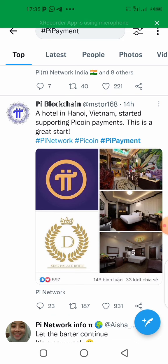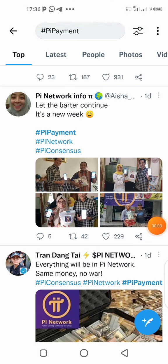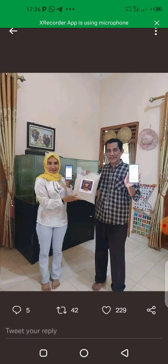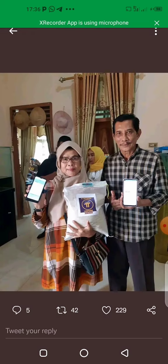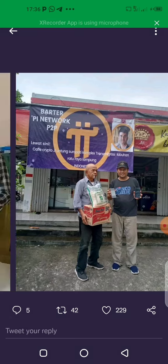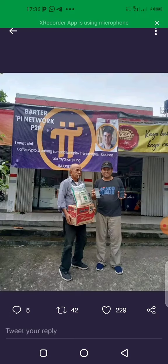This is another example of barter trade that happened here. You can see they made payment with Pi — look at the two of them. That product was even labeled already in Pi. They even put the label there for Pi Network P2P barter trade. This is massive.